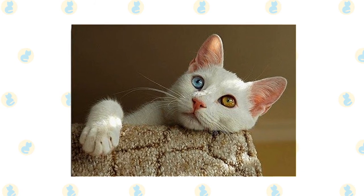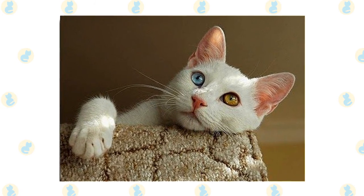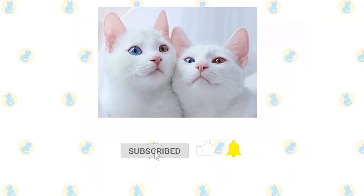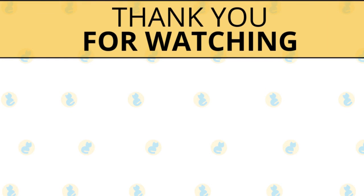Early socialization really pays off with this breed. Make sure to reward your Kaomani for good behavior when you bring them home to your family. If you enjoyed this video, kindly press the like button. Also don't forget to subscribe with notifications on so that you don't miss out on videos like this. Thank you for watching.